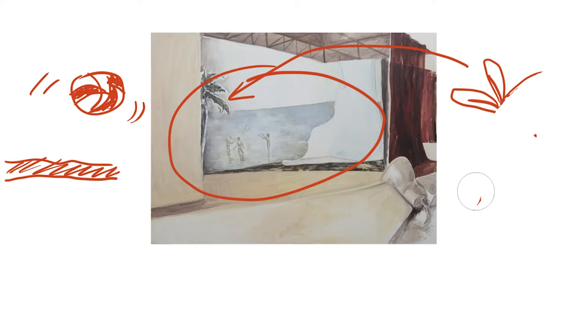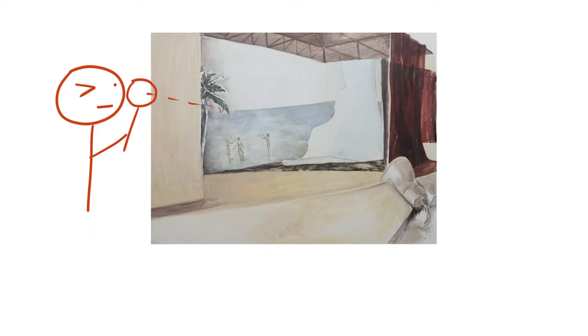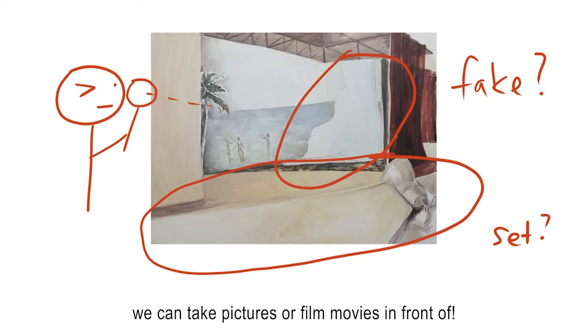But something's wrong. If you look closely, you can see that it isn't a real beach. It looks like a stage set or a fake background that we can take pictures or film movies in front of. There is a wall blocking part of the tree on the left.